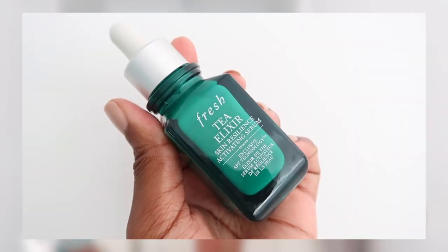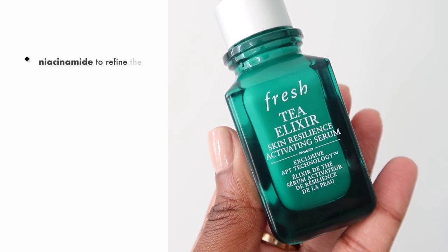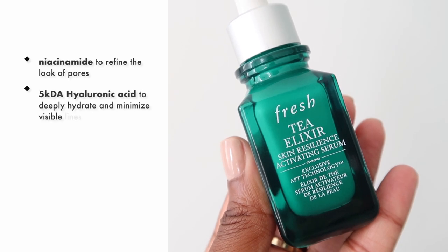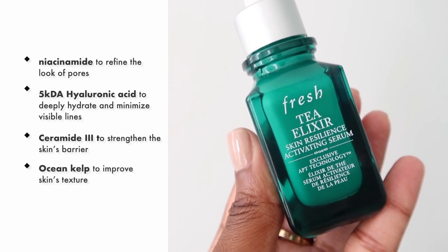I just got back from Barbados Cropover where I spent seven days partying, eating horribly, being in the sun, and barely sleeping — all of those things will stress your skin. To add a little pep back in my skin, I will be using the Fresh Tea Elixir Skin Resilience Activating Serum. This serum is scientifically proven to increase skin's resilience and resistance to life stressors which can lead to signs of aging. It has ingredients to refine pores, improve radiance, deeply hydrate, minimize fine lines and wrinkles, and strengthen the skin's moisture barrier. That is exactly what my skin needs right now.